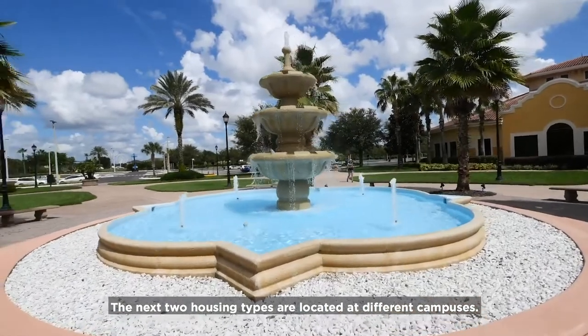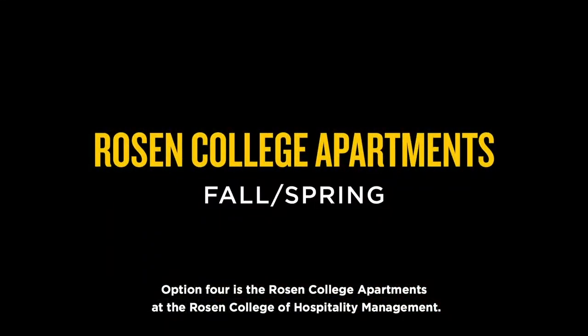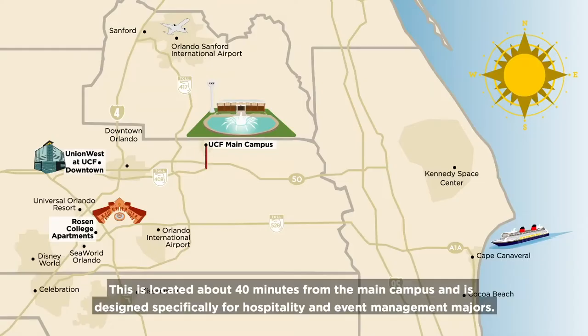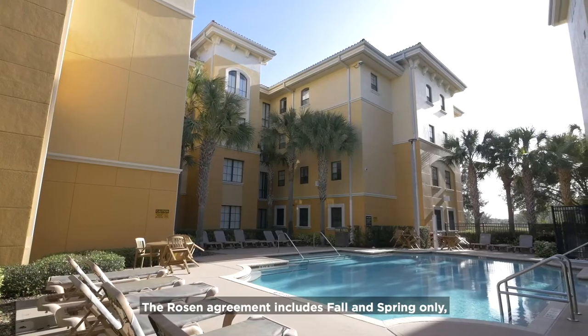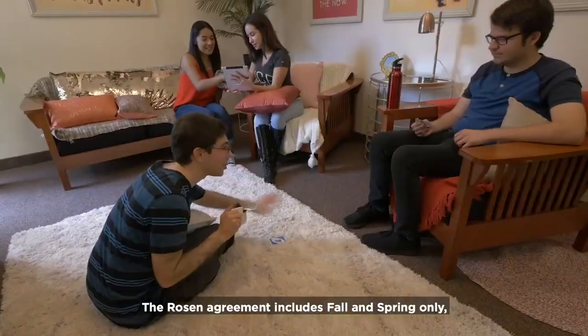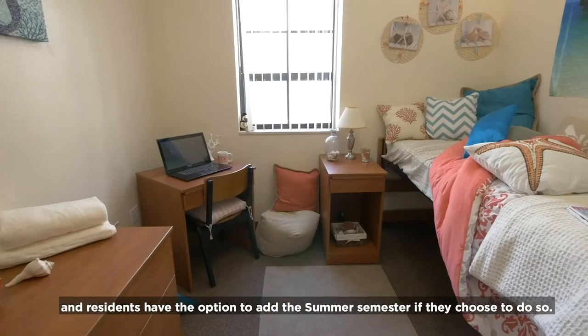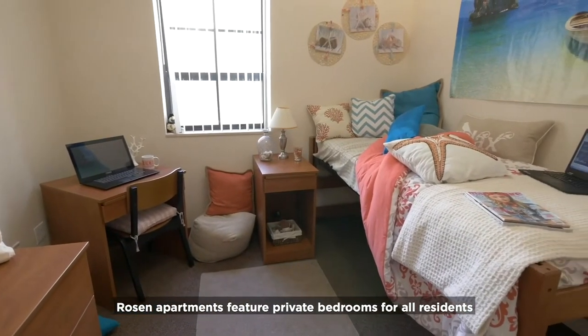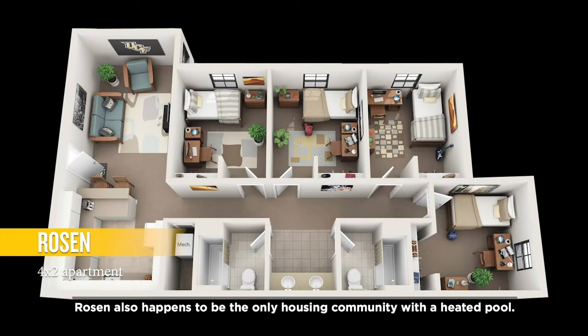The next two housing types are located at different campuses. Option four is the Rosen College Apartments at the Rosen College of Hospitality Management, located about 40 minutes from the main campus and designed specifically for hospitality and event management majors. The Rosen Agreement includes fall and spring semesters only, but stays open during winter break, and residents have the option to add the summer semester. Rosen Apartments feature private bedrooms for all residents, and most are four-bedroom, two-bathroom units with large kitchens and living rooms. Rosen also happens to be the only housing community with a heated pool.